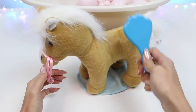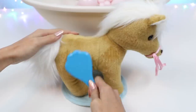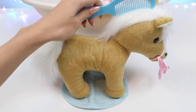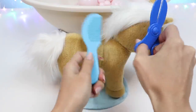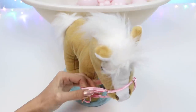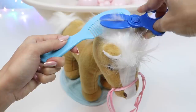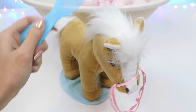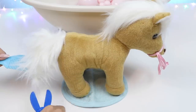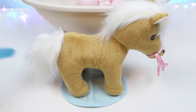Let's brush her again. Now that we've trimmed her body, let's do her mane and tail. That looks great. Let's cut her nails.